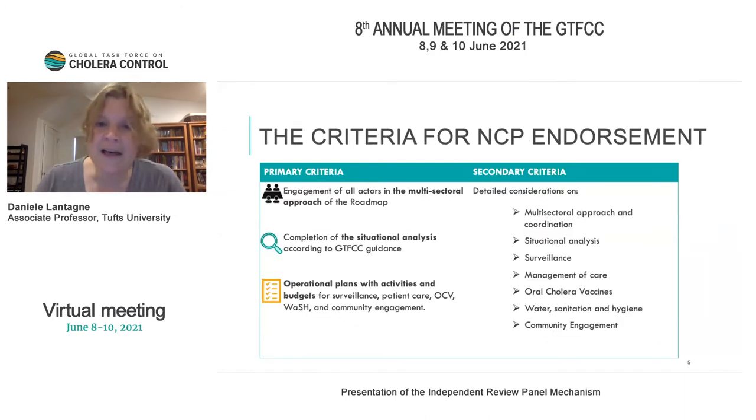The criteria for NCP endorsement are dual. The primary criteria include engagement of all actors and the multi-sectoral approach of the roadmap — bringing together the actors in-country, knowing them and bringing them to the table. This also includes completing a situational analysis according to GTFCC guidance, looking at hotspots and trend lines, and operational plans with activities and budgets for the core components of surveillance, patient care, OCV, WASH, and community engagement — defining who does what, where the focus is, and how it will be done.